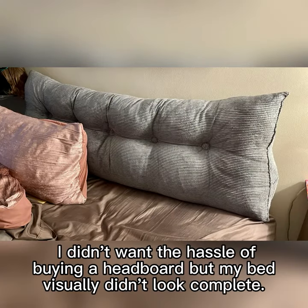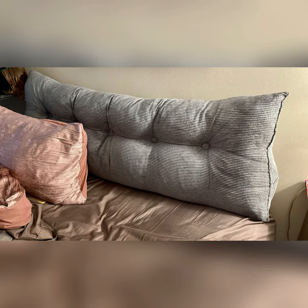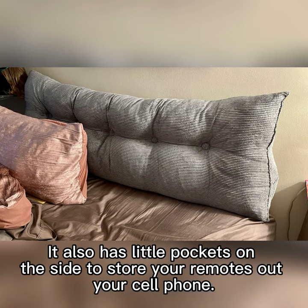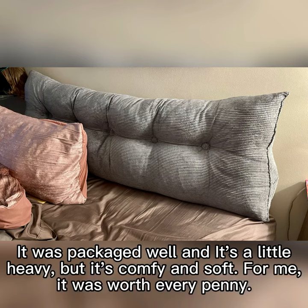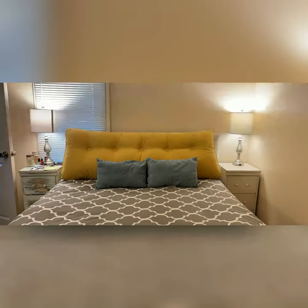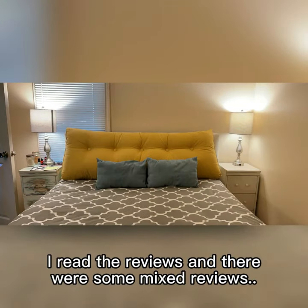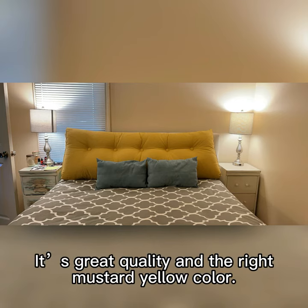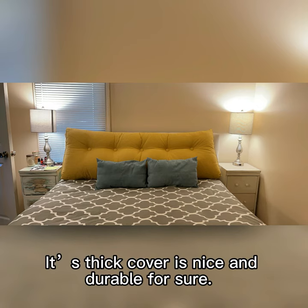Just what I was looking for. I didn't want the hassle of buying a headboard but my bed visually didn't look complete. This wedge turned out to be perfect — it fit the width of my bed perfectly and gives the look of a headboard. It also has little pockets on the side to store your remotes or your cell phone. It was packaged well, it's a little heavy, but it's comfy and soft. For me, it was worth every penny. I'm very happy with my purchase. I read the reviews and there were some mixed reviews, but I really like mine. It's great quality and the right mustard yellow color. Its thick cover is nice and durable for sure.